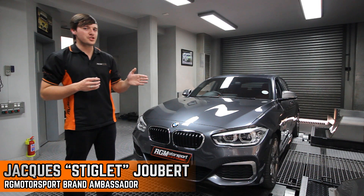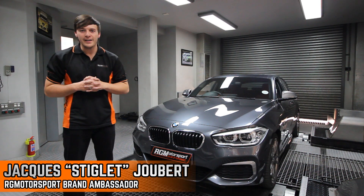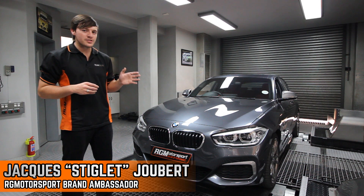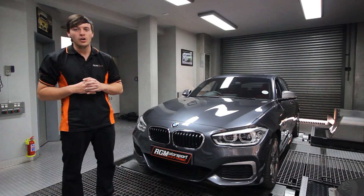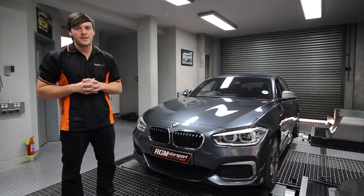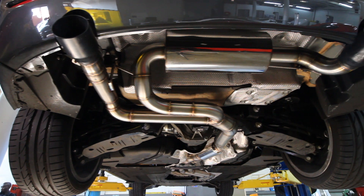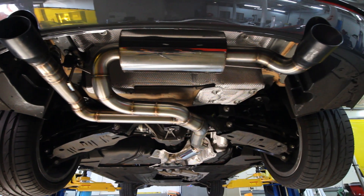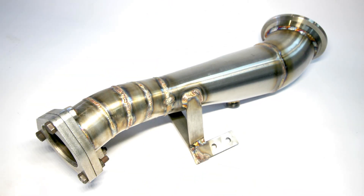Hi guys, we've just completed this brand new BMW M140i where this customer wanted to change the standard exhaust tone and increase the performance of this vehicle with an entry level upgrade. This customer chose our Techniflo 76mm full stainless steel high performance exhaust system that includes the 101mm Techniflo downbar from the turbocharger.